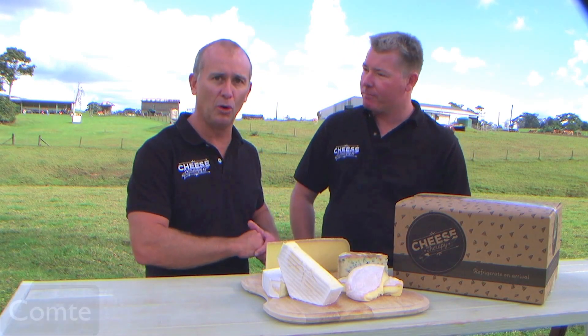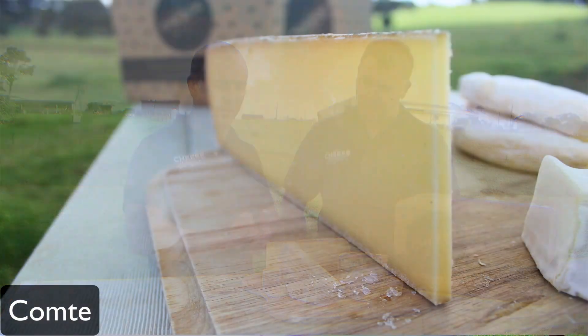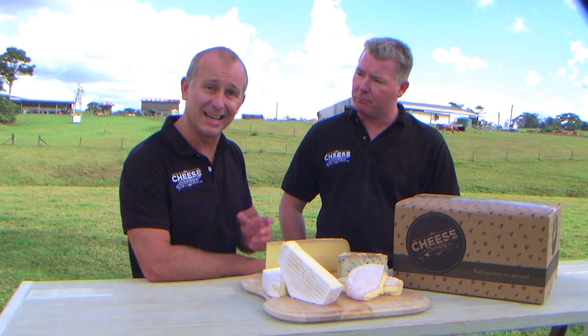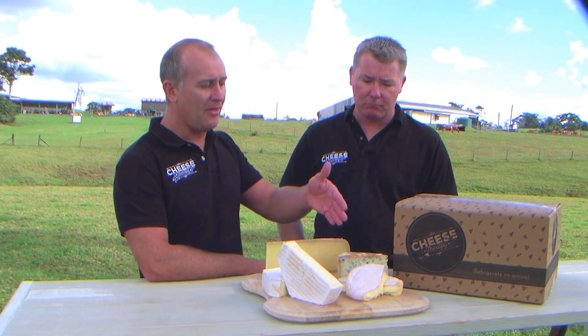Now this big wedge that we've got here at the back — this is Comté. This is a raw milk cheese and it comes from the French Alps, very Gruyère-like. Great rind, great flavor, nice and sweet yet nutty at the same time.